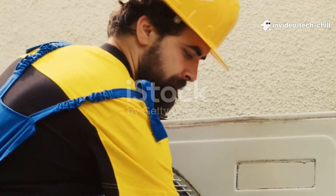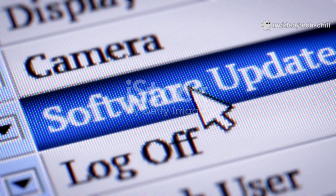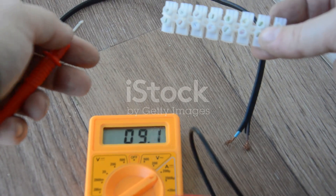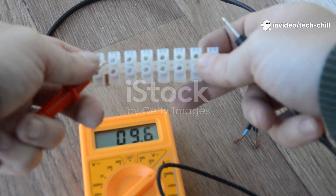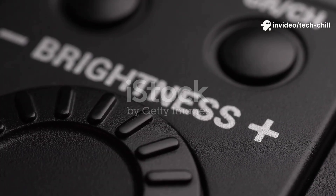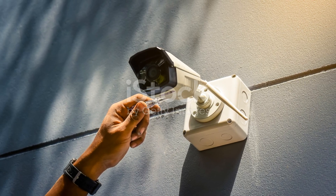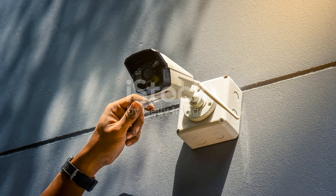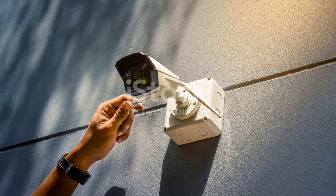Step 5: Additional troubleshooting. Check camera firmware and update if available, as sometimes software bugs affect the IR function. Check the power supply voltage, since insufficient power can cause the IR LEDs not to work properly. Check for IR sensitivity or brightness controls in settings and adjust if available. If, after all these steps, night vision still does not work, consider consulting the manufacturer's support or a professional CCTV technician for possible hardware replacement.